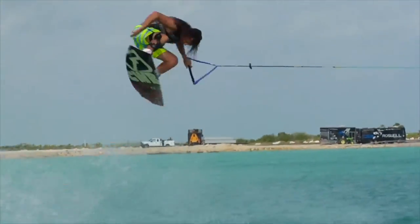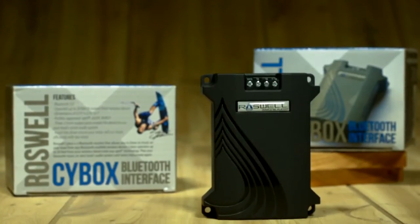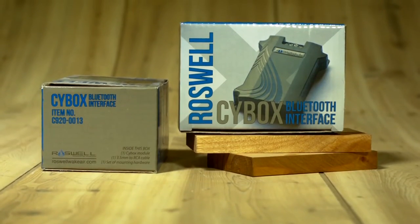It automatically pairs after you've done it the first time, every time you get in your boat. It's super easy to install. You can either hook it right to your head unit or to your amp. You can run this thing without even having a head unit. It's amazingly affordable and easy to hook up — definitely a worthy little investment for your boat.